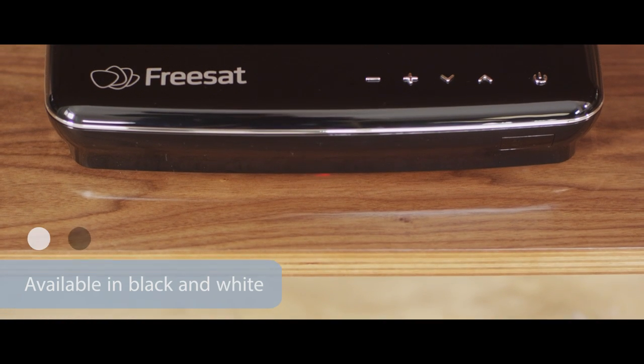Enjoy all this great TV for £0 a month — just buy the box. We'll see you next time. Bye.